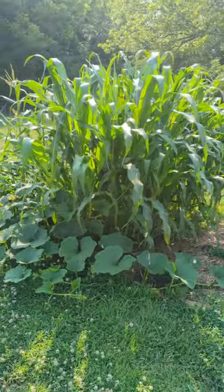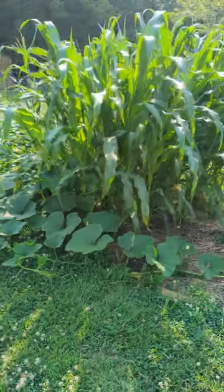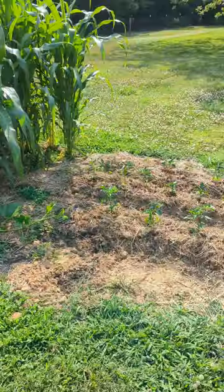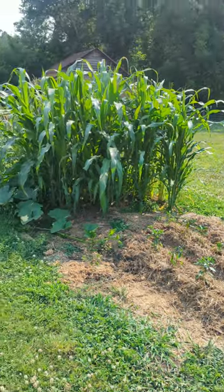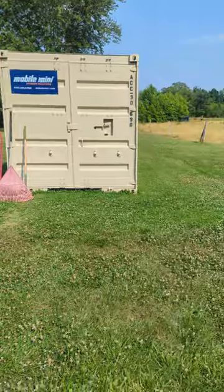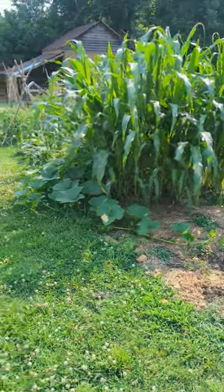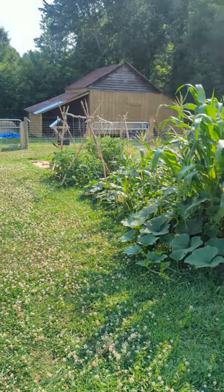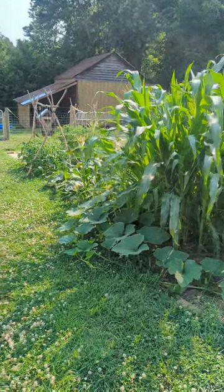Good afternoon folks, happy Father's Day if you are a father. Just wanted to give you all a quick update on the garden. I'll start from this end. Just to recap from before, this used to be an area where we had a 40-foot container, about 8 feet wide and 40 feet long. After they took it away, we said we're gonna garden here because the soil would be nice and all the grass would be dead, so we decided to turn it into a garden.